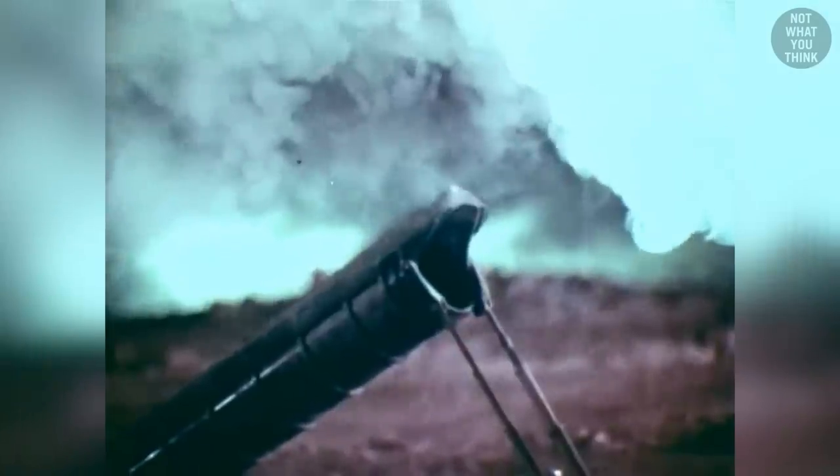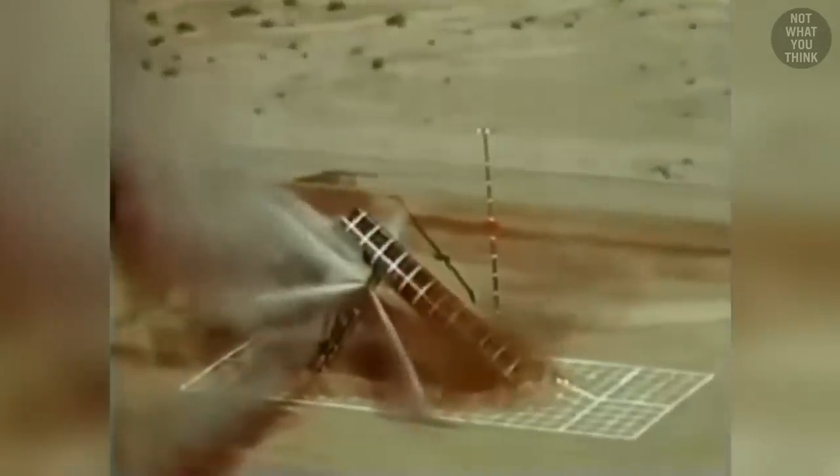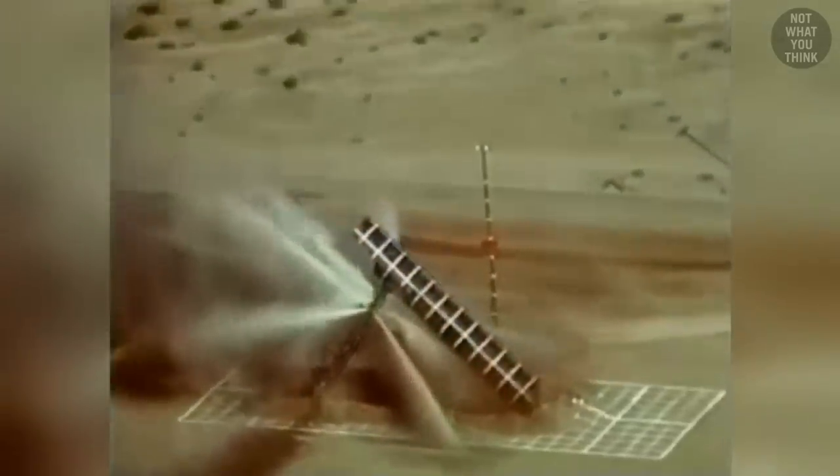The U.S. military even attempted to bury and resurrect a Peacekeeper missile, to see if they could hide it from the Soviets and then bring it back in case of a nuclear apocalypse. High-pressure water coming out of the mount was intended to clear the dirt from the launch tube.